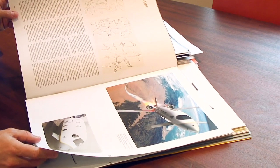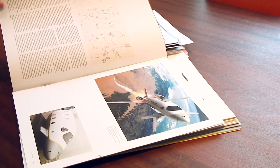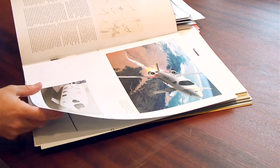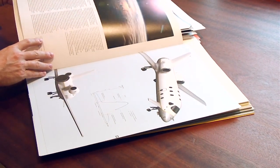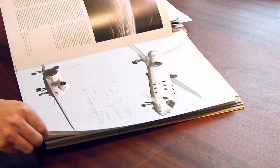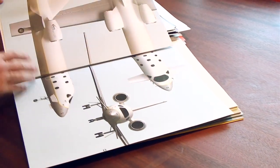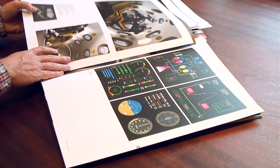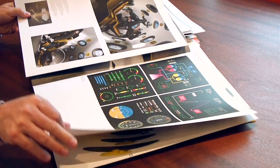Another project I designed for Astrium, which is the company owned by EADS — they manufacture launch vehicles for satellites, rockets in other words. That project was done in 2007 and it's still being developed. It's for suborbital tourism — space tourism.